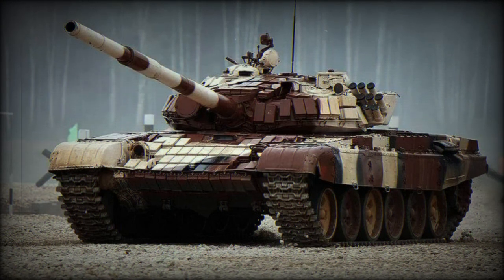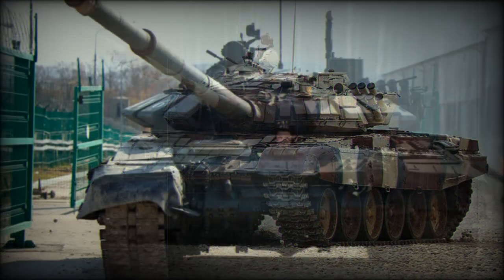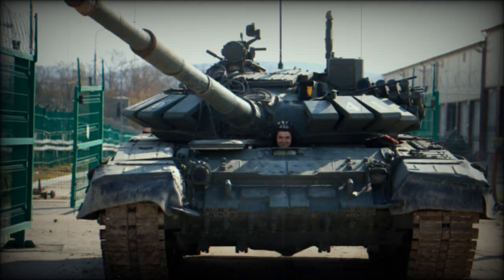The T-72B3M, sometimes unofficially referred to as the T-72B4, is a recent Russian upgrade of the aging T-72B tank. It is a further development of the T-72B3 with some improvements.